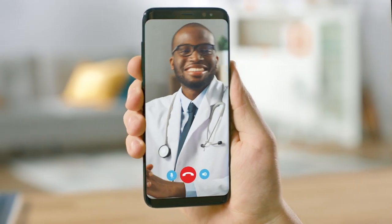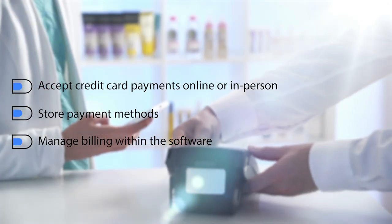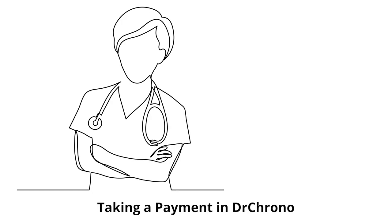With Dr. Crono Payments, you can accept credit card payments online or in person, store payment methods for future transactions, and manage billing all within the software you're already using. Let's take a look at how easy it is to accept payments from your patients in Dr. Crono.